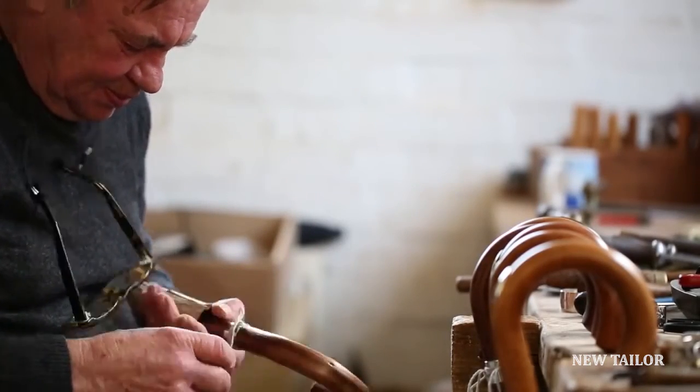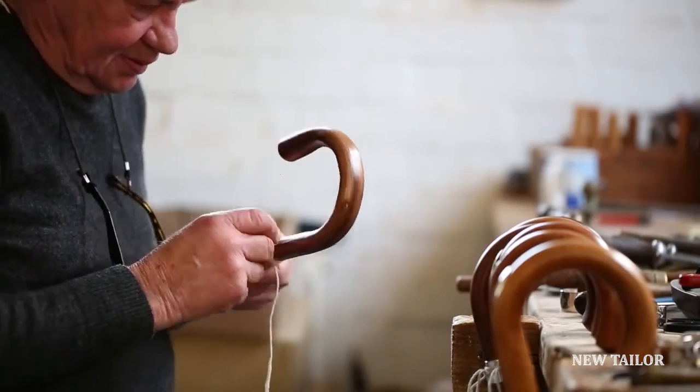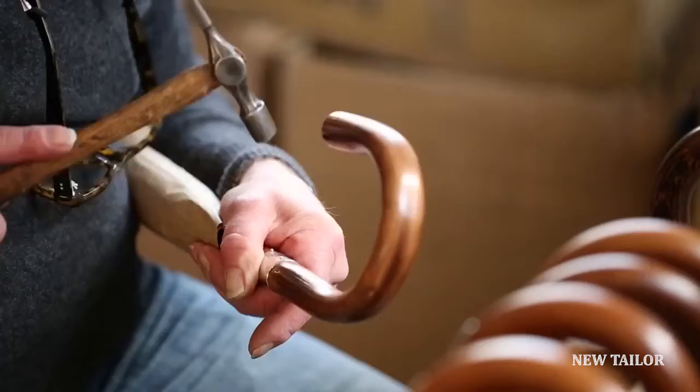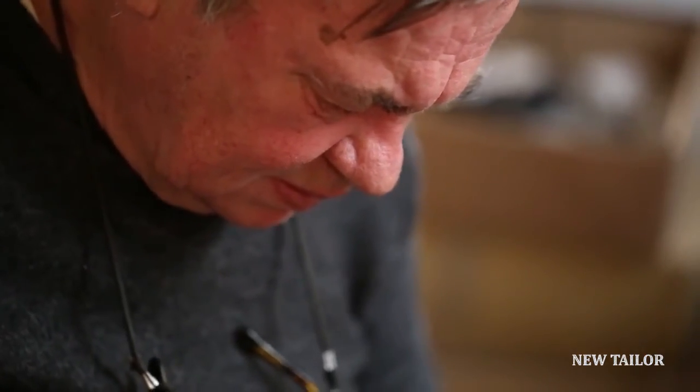One of our employees, George, has been with us 52 years, so he is a master of his trade. Some of the handles that we make only George can make.